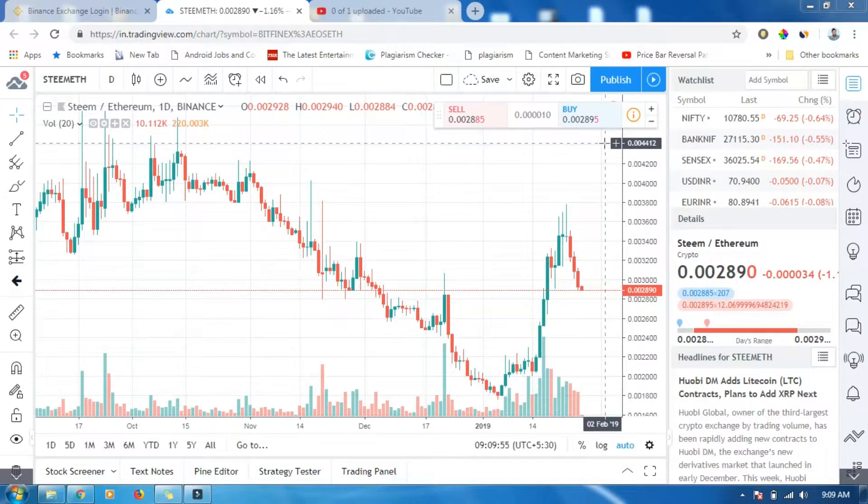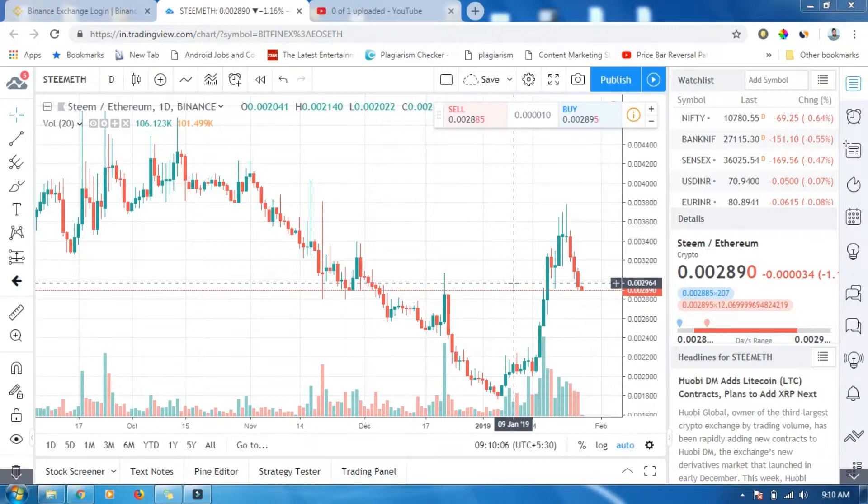So my first target would be around 0.05, and the second target 0.07. I have scanned a lot of stocks in my course and I will tell you about the scanning process.